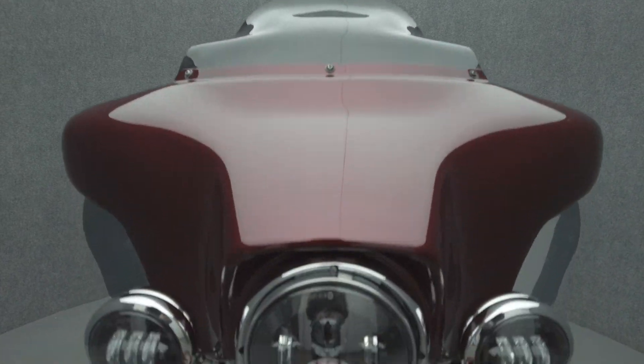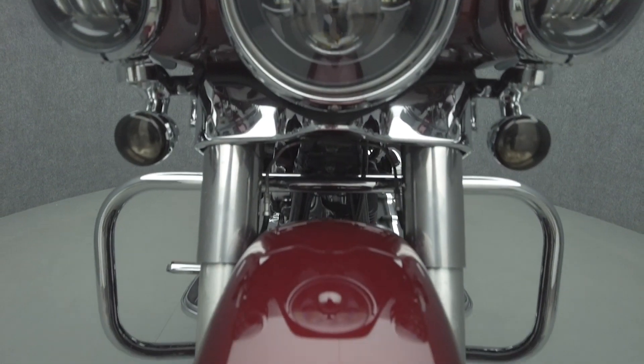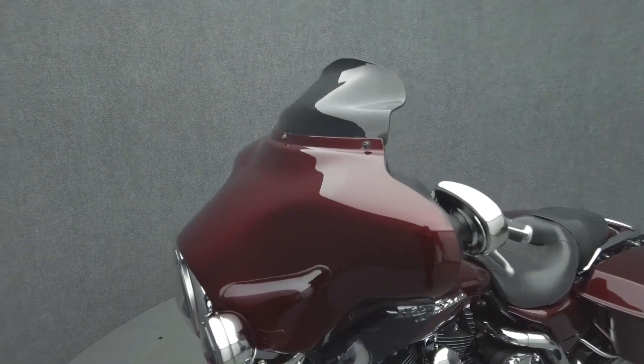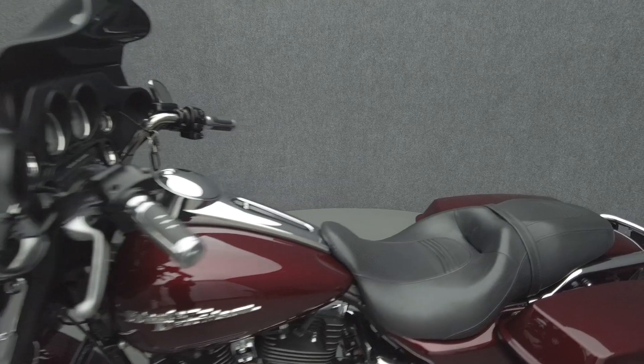Powered by a 96 cubic inch V-twin motor, the Street Glide puts 92 foot-pounds of low-end torque through a six-speed transmission. It has a 27.3-inch seat height and weighs in at 810 pounds.